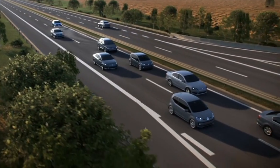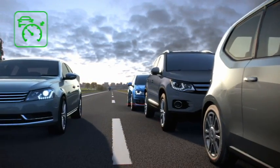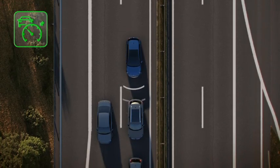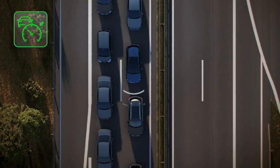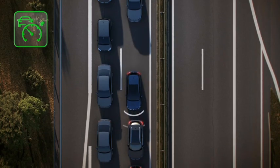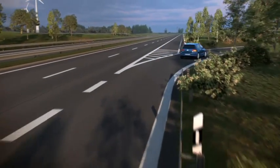Even in bumper-to-bumper traffic, ACC provides assistance. The system teams up with a DSG gearbox to brake the vehicle to a stop if necessary. Extremely convenient — with the ACC stop-and-go function, the vehicle can automatically move off again in stop-and-go situations.